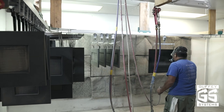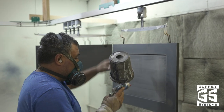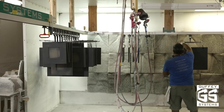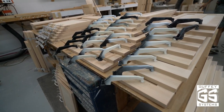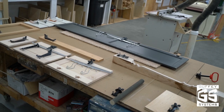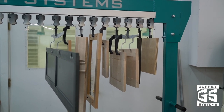In addition to direct productivity improvements, there are some secondary benefits as well. Spraying vertically with components suspended in front of you puts the finisher in an upright and ergonomic position, compared to finishing hunched over flat components. Guffey Systems offers hangers to securely hold any component that is typically finished in a cabinet shop. All hangers are designed to attach such that no marks or holes are visible after the components are installed.